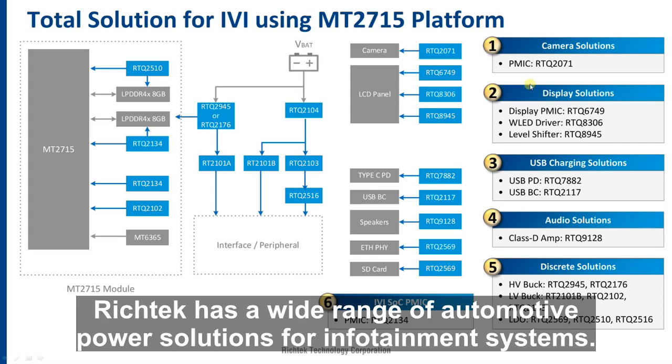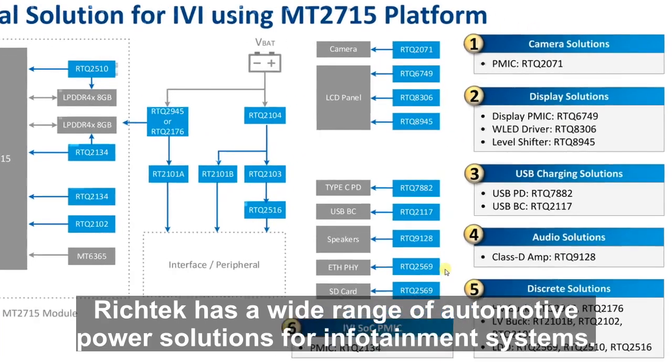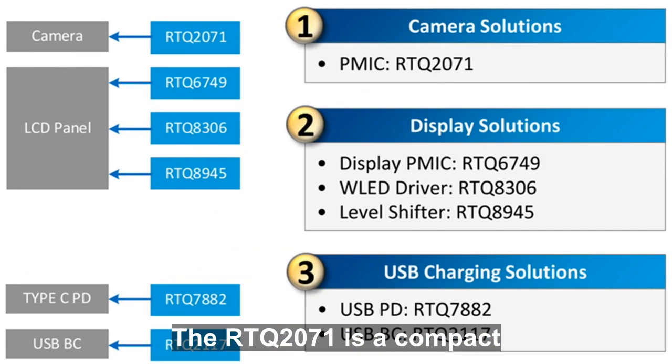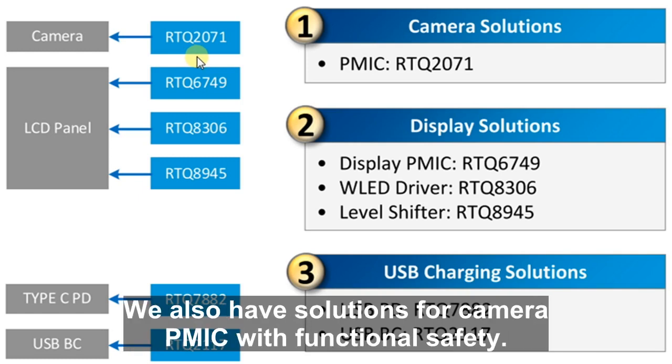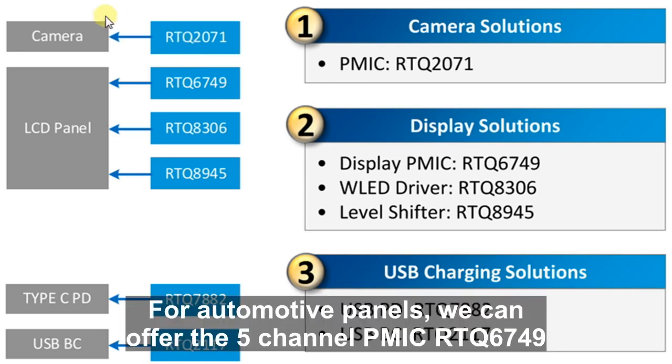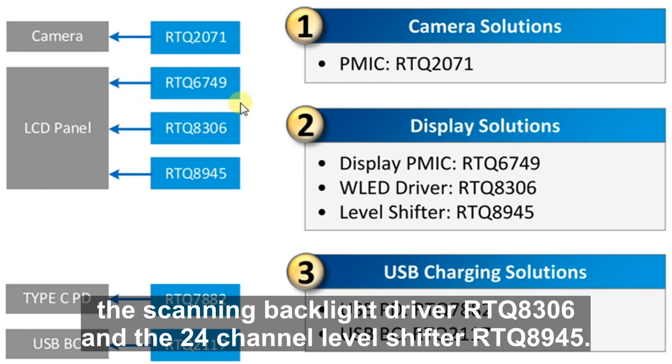RichTech has a wide range of automotive power solutions for infotainment systems. The RTQ2071 is a compact three-channel camera PMIC with programmable power sequence. We also have solutions for camera PMICs with functional safety. For automotive panels, we can offer the five-channel PMIC RTQ6749, the scanning backlight driver RTQ8306, and the 24-channel level shifter RTQ8945.